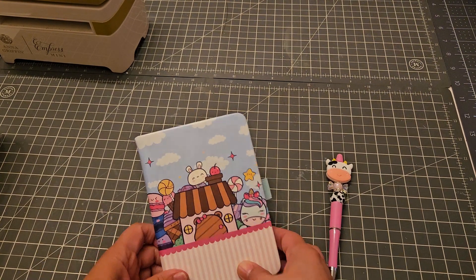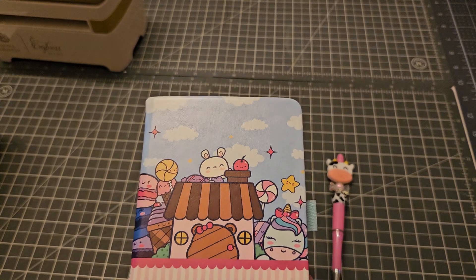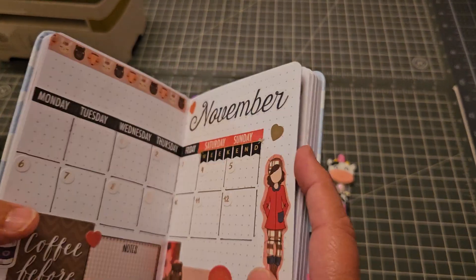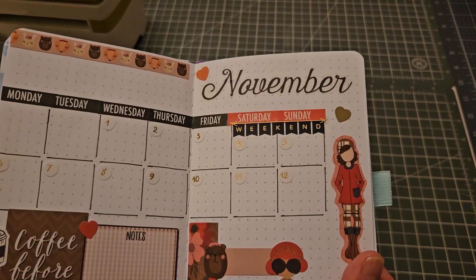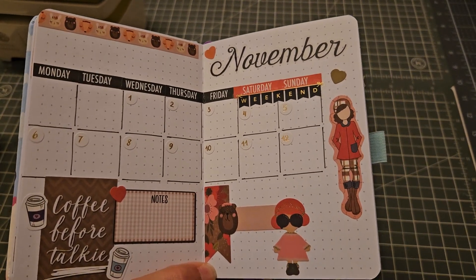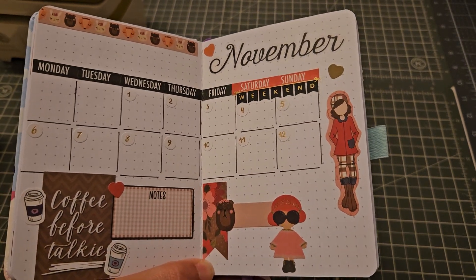Hey guys, welcome back! This is going to be a super quick video. I'm going to try every month to show you my monthly spread. This is going to be November, and I'm using my A6 planner from the Little Bit subscription.